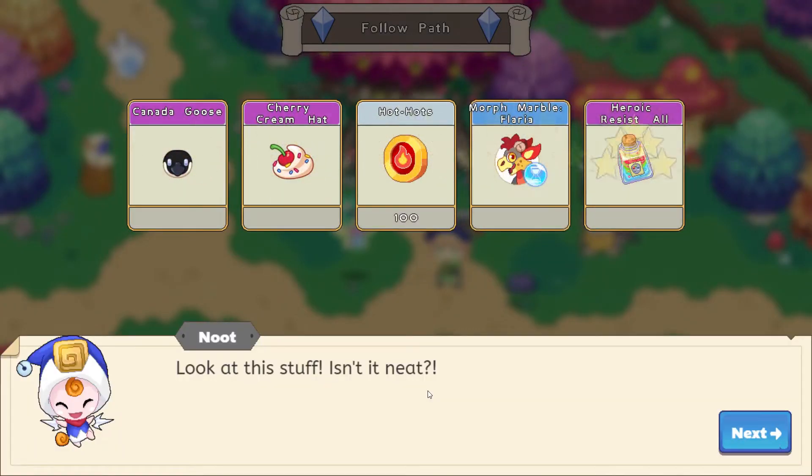Look at this stuff — isn't it neat? Look at all of this stuff. We have a Canada Goose, we have a Cherry Cream Hat, we have 100 Hot Hots, Morph Marble Flaria, and Historic Resist All. That is awesome! So let's go ahead and have our Canada Goose follow us around for a little bit, and then let's try the Cherry Cream Hat on and see how we feel about that.